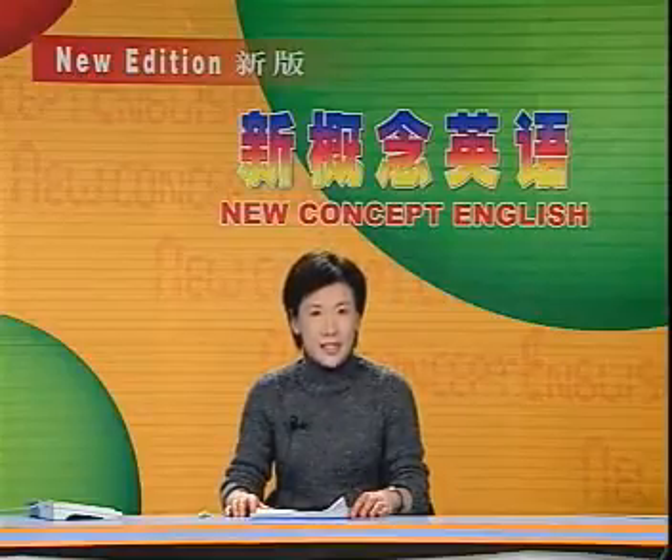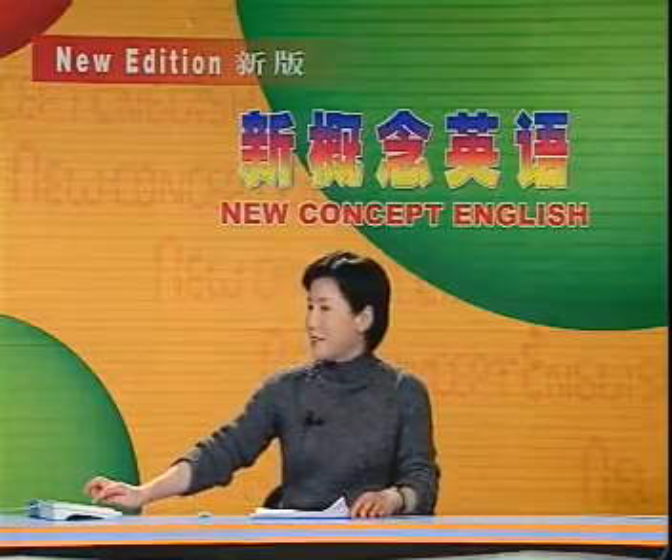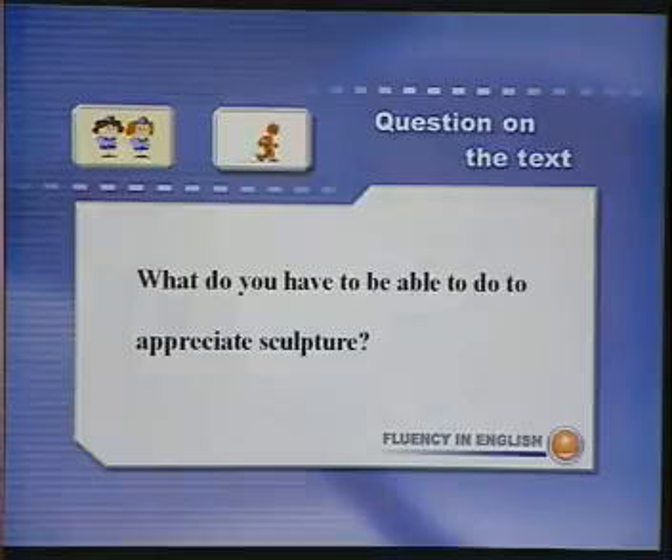Now, let's listen to the text, and then answer this question: What do you have to be able to do to appreciate sculpture? 你必须具备什么能力，才能欣赏雕塑呢？